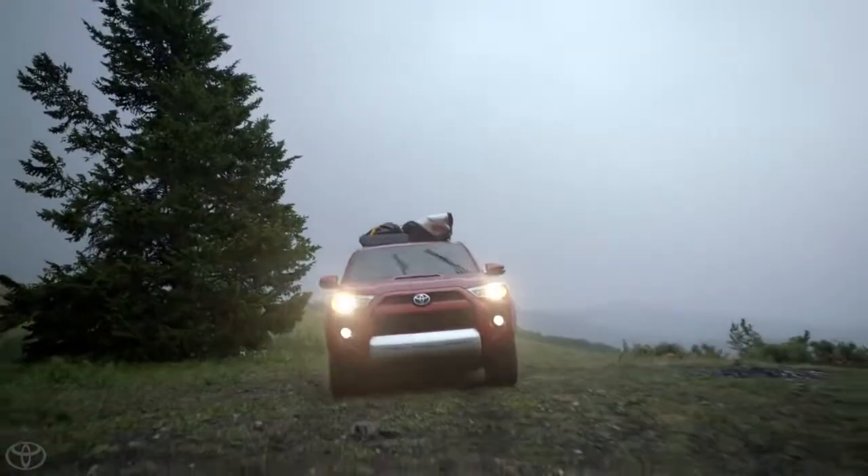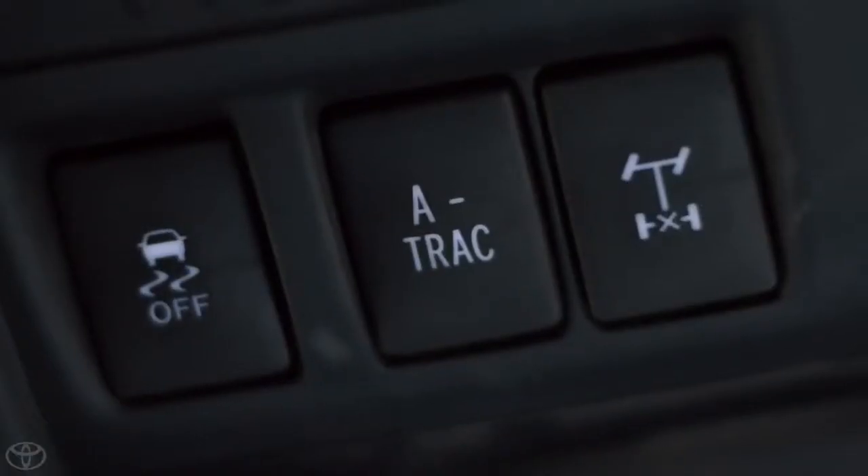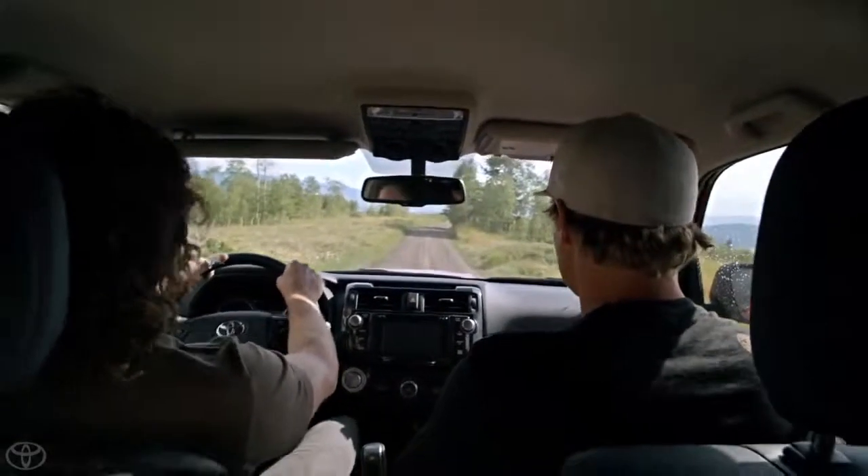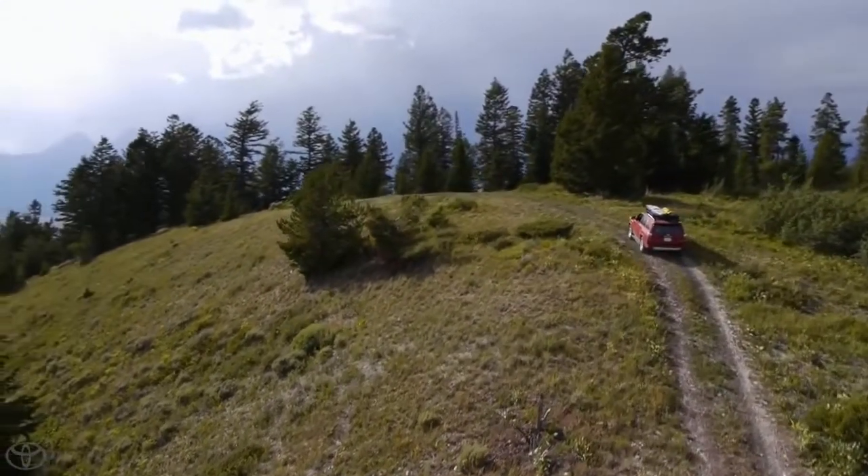...we've got all these buttons, we've got so many different choices on what we can choose to dial in our traction for all sorts of different terrains.